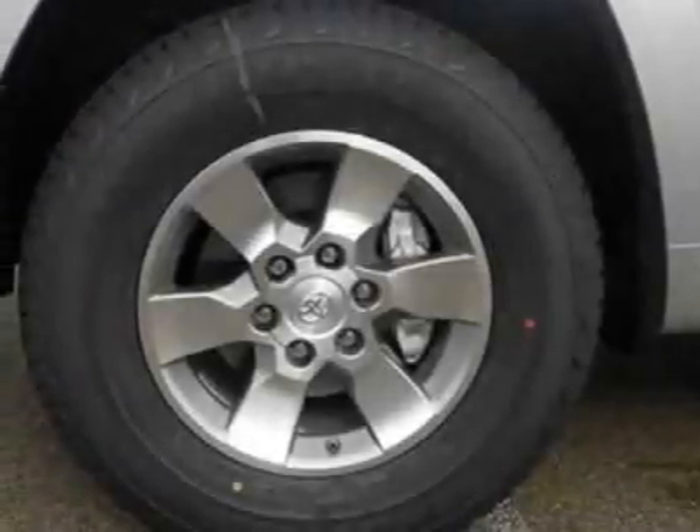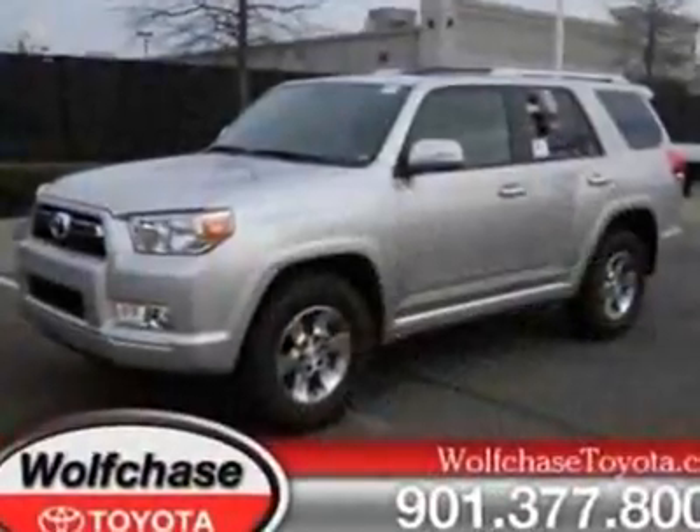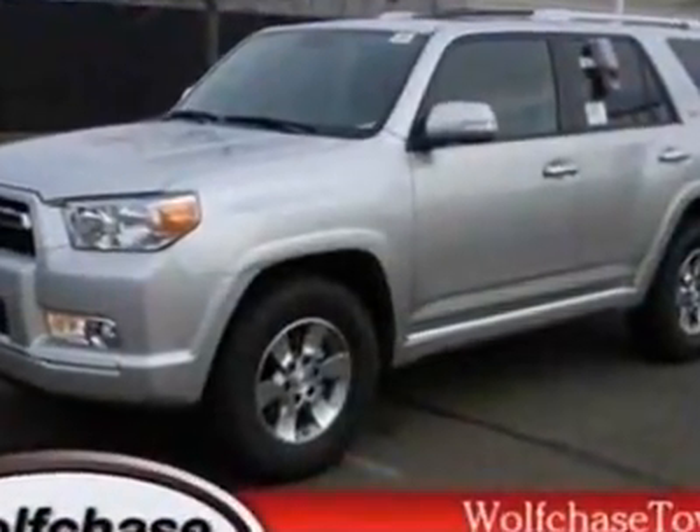Call 866-655-8722 or email our friendly sales staff today to schedule a test drive.